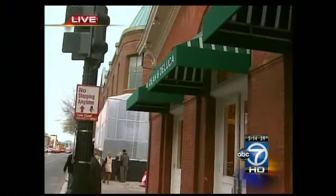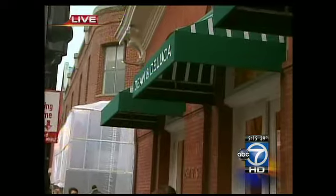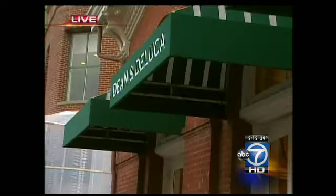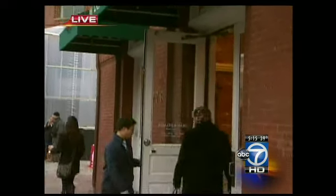The store has since reopened, and that's for several reasons. One, they've repaid a $100 inspection fee, and two, an inspector came out, made sure that everything was okay.